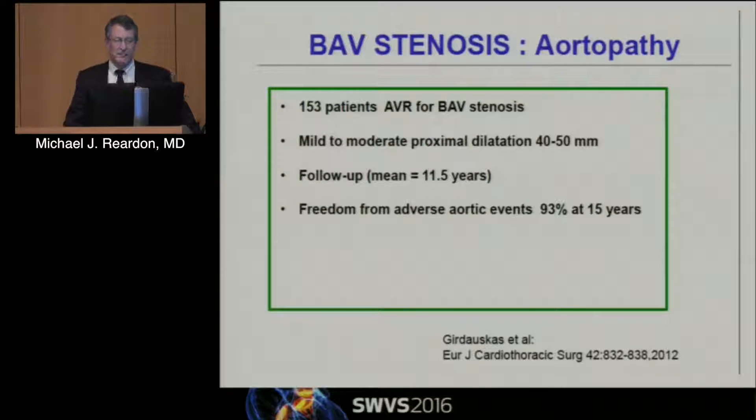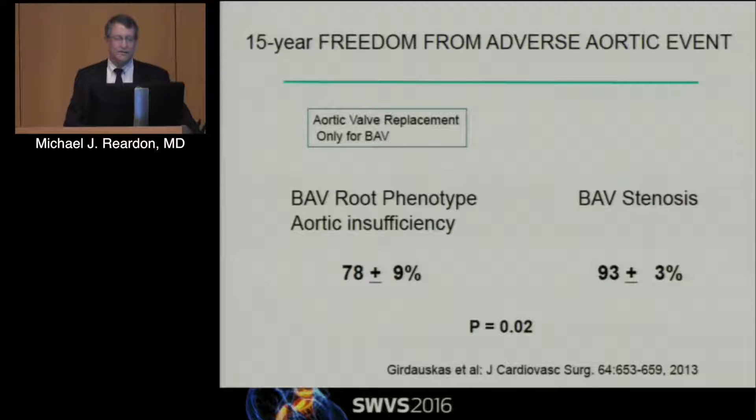If you look at people with bicuspid stenosis and aortopathy, here was 153 patients with AVR for bicuspid valve with moderate dilatation of 4 to 5 cm, follow-up of 11.5 years — freedom from adverse events was 93% at 15 years. So at least in the less than 5 cm range, we're really not going to see too much. There are some differences between phenotypes: people with bicuspid valve and the aortic insufficiency phenotype are more prone to future aortic events than those with the aortic stenosis phenotype, which we see by far the most often.